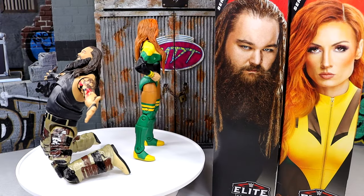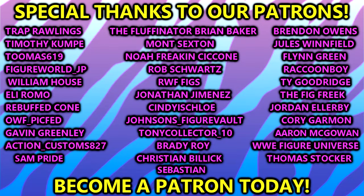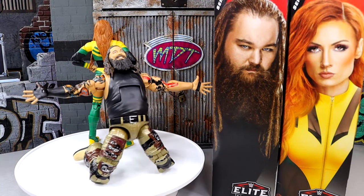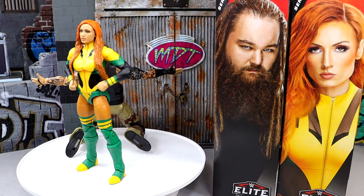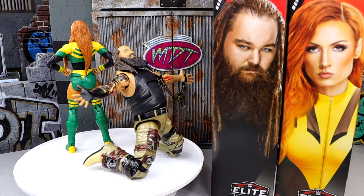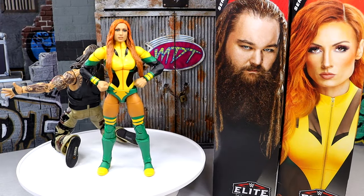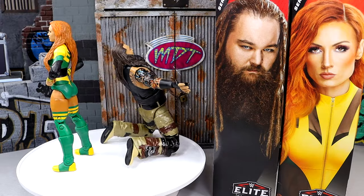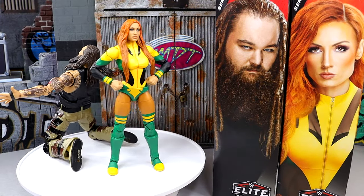If you guys want to grab these, you can do so over at Ringside Collectibles — use promo code MDTOYS to save yourselves 10%. Also, a huge shout out to our Patreon members. I appreciate all those fellas over there. Thank you guys so very much for your continued support on the channel — you guys are absolute beasts. I've been running rampant and exhausted for the last month and a half, and I appreciate all the support. That's going to wrap up the video. Thank you guys so very much for watching — leave me your thoughts down below. Have a blessed one, and I'll catch you guys in the next video.